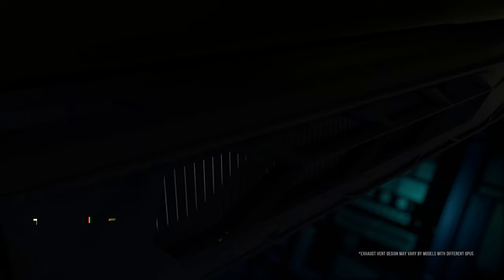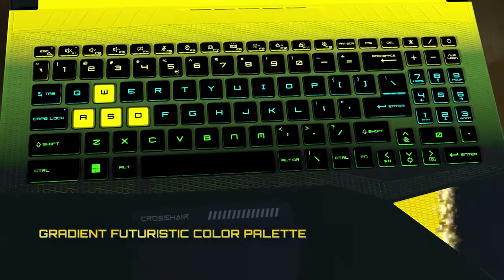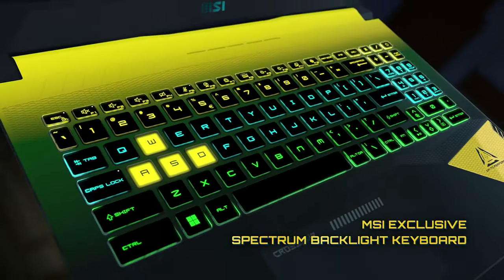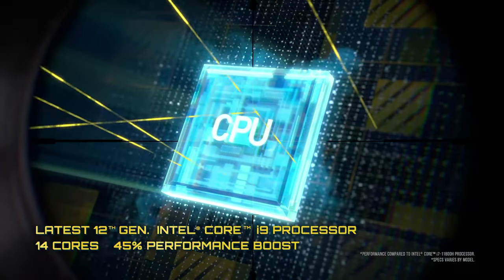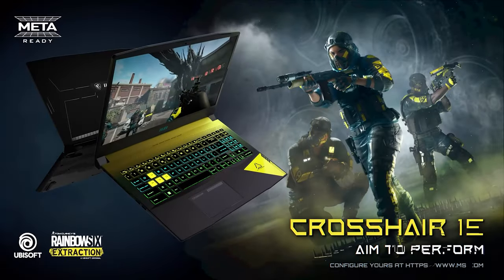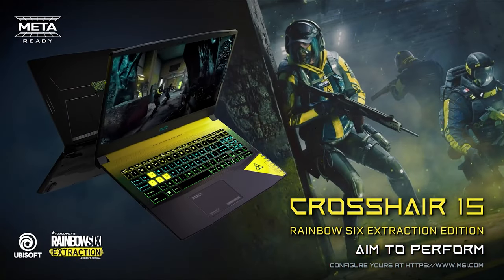Another line is the Crosshair GL series, a collaboration between MSI and Ubisoft. The series features a futuristic design with exclusive sci-fi elements inspired by the feeling and mood of gameplay, and it comes equipped with Intel Core i9 processors and Cooler Boost 5 technology. The Crosshair GL series comes in three variants: Crosshair 15, Crosshair 17, and the limited edition Crosshair 15 Rainbow 6 Extraction Edition with an exclusive bundle pack.